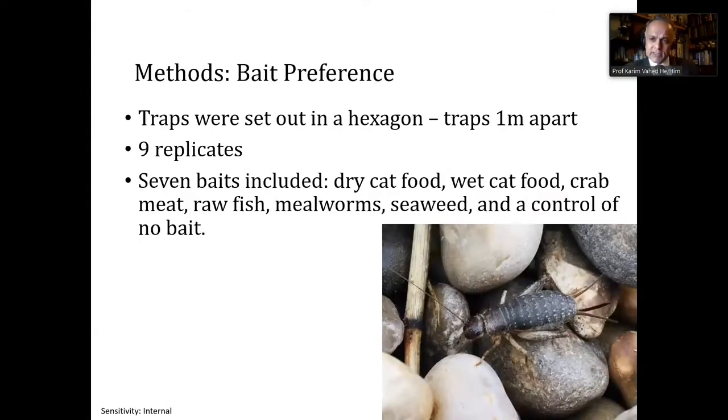First of all, we looked at bait preference. We set out nine traps — the traps are just plastic pint glasses — baited with a variety of baits. We wanted to compare seven different baits, including dry cat food, wet cat food, raw fish, mealworms, seaweed, and a control with no bait.